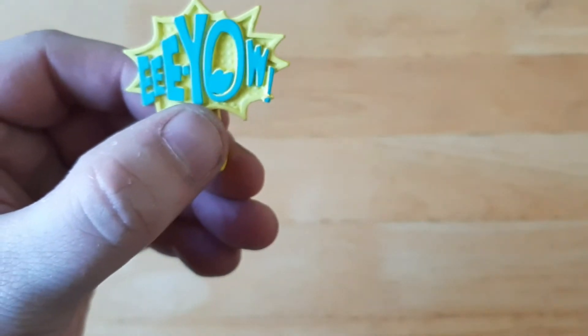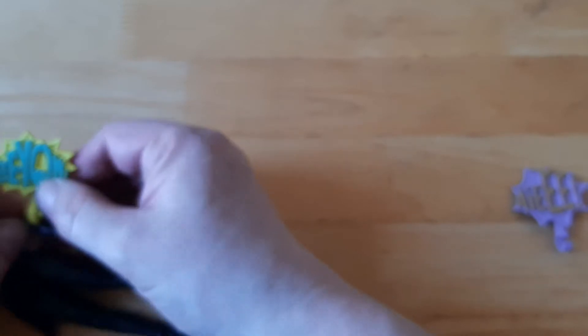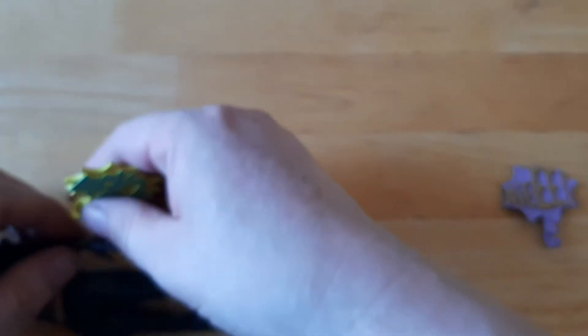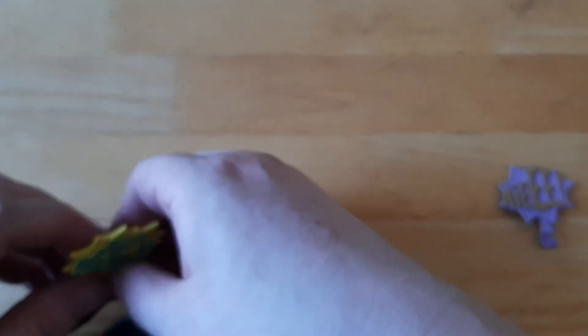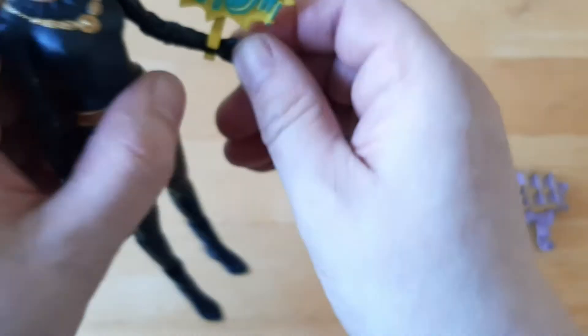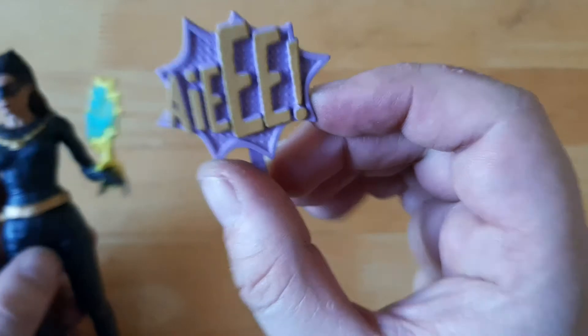She does come with two accessories. I'm not sure exactly — do you attach them to the character's hands, like they're making sound effects? I think they are a bit strange. I suppose if she's hitting someone she can have like a POW effect. And one of them says 'Ee-ow' — that's like a Wilhelm scream kind of thing.